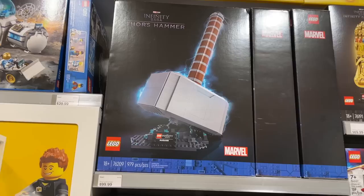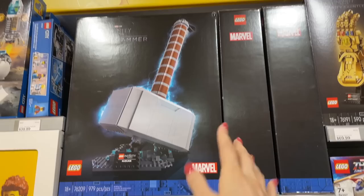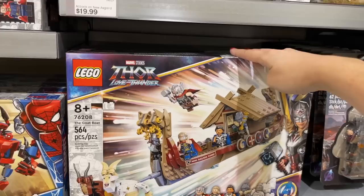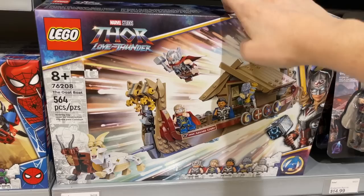Then Thor's Hammer — I really want to get this eventually. I'm not thrilled about the build process but just having it on display would be so cool. I heard it's on sale at Target for around $70 at some locations, which is a really good deal. And then the Goat Boat — I already built this one and loved it. The little goat faces are so ridiculous and those are actually printed elements, which is fantastic. This is also showing up at Costco and I'm definitely going there later this week to check it out.